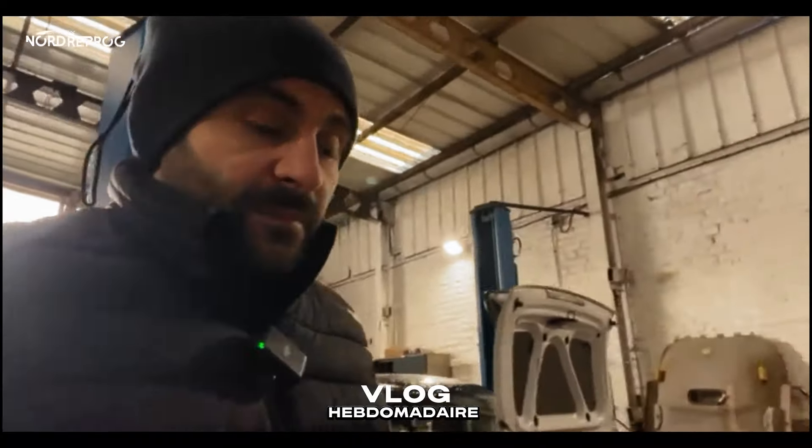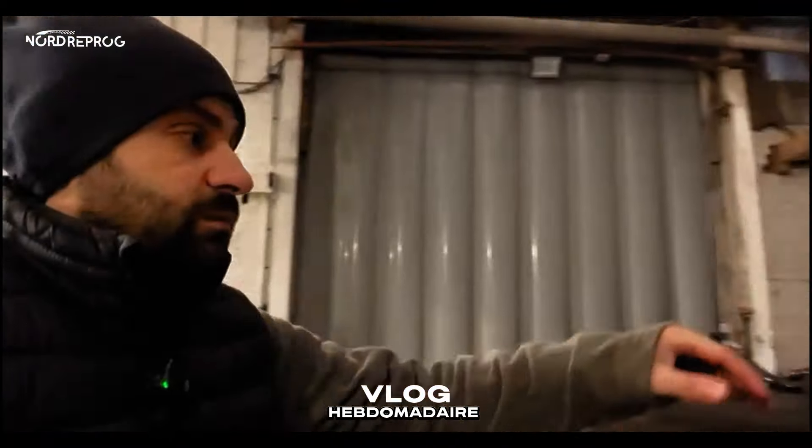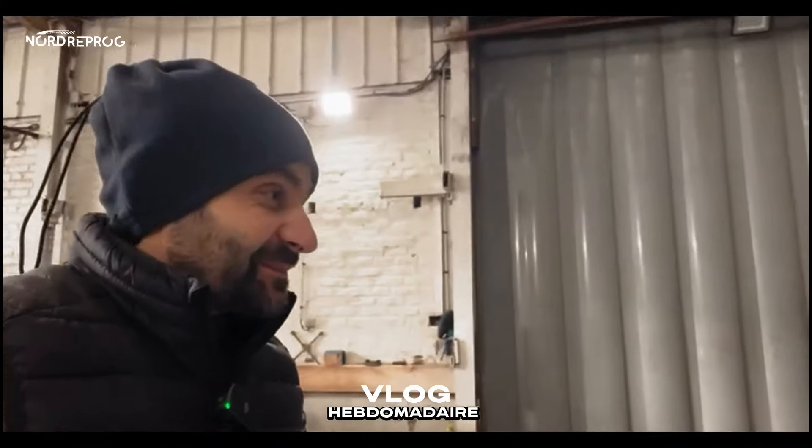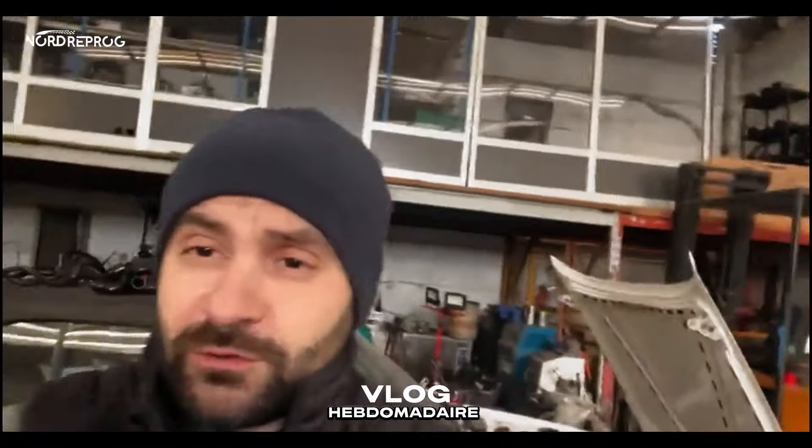Bonne nouvelle — on a reçu enfin les durites pour la 325i. Remontage du moteur bientôt en cours. Ça avance, ça se termine.